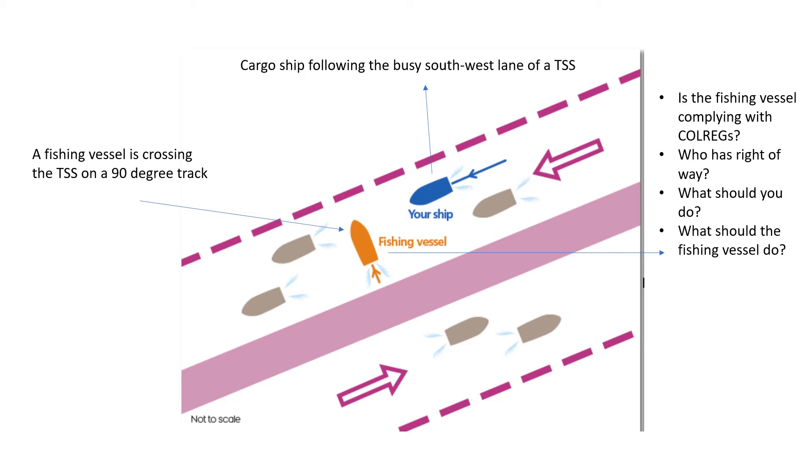The first question is whether the fishing vessel is complying with collision regulations. I mentioned this is a fishing vessel, but it was displaying the lights of a trawler. Technically, the fishing vessel should display the lights of a fishing vessel, not of a trawler. Although the action for a power-driven cargo vessel does not change much either way, a vessel should display the appropriate lights depending on its operation. So the first answer is that the fishing vessel was not displaying the correct lights.